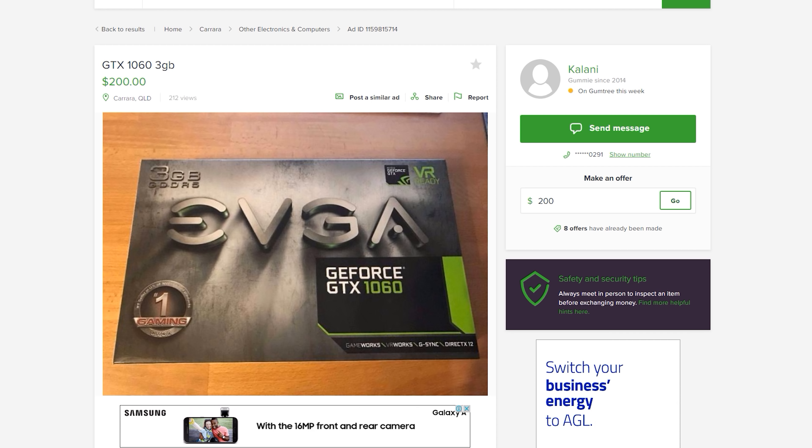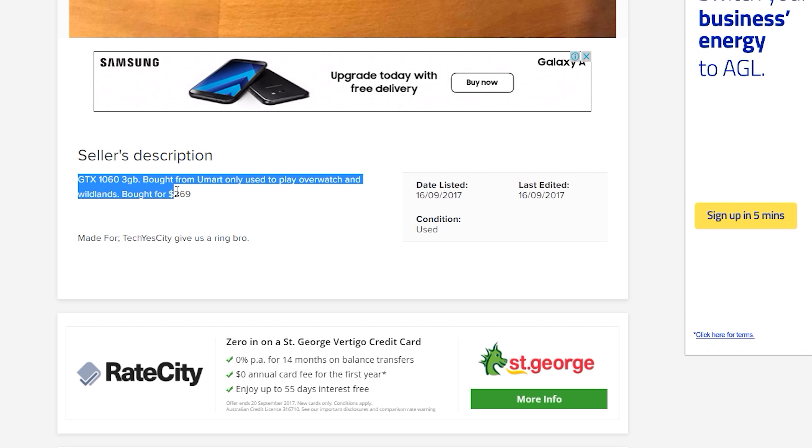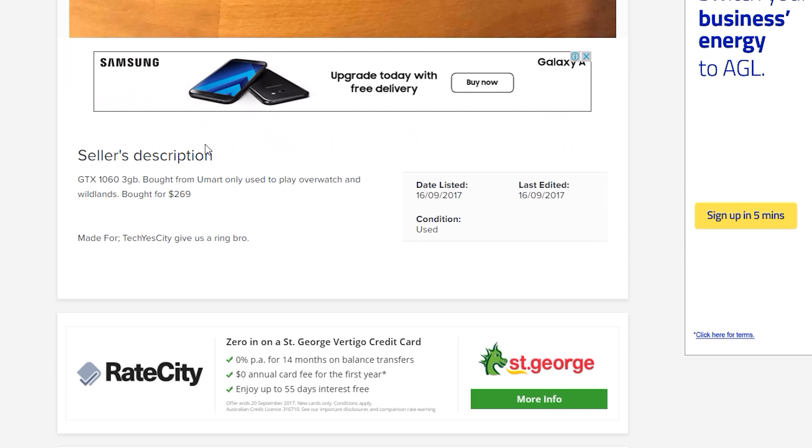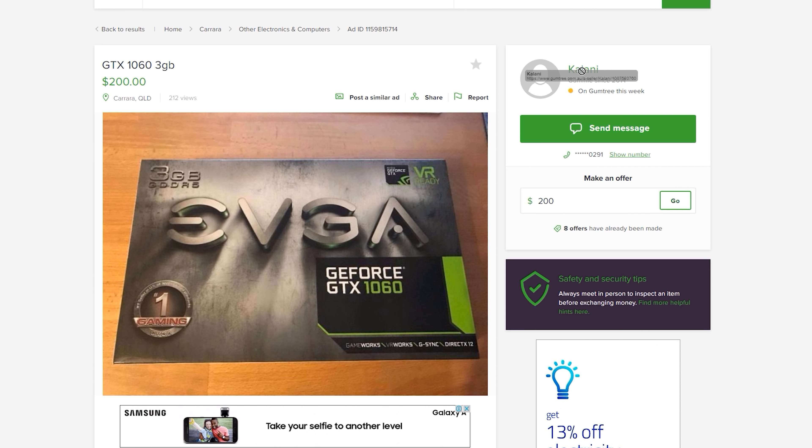The first deal we have is from a user called Kalani. He is calling me out specifically with a GTX 1060 3GB. He's paid $269 for it and he wants $200 Australian dollars. I'm going to give him a ring and see if he'll take $170. The trick is I'm going to put on a tough bogan accent, so hopefully Kalani won't recognize it. But Kalani did not pick up the phone, so we're going to try and call again later.